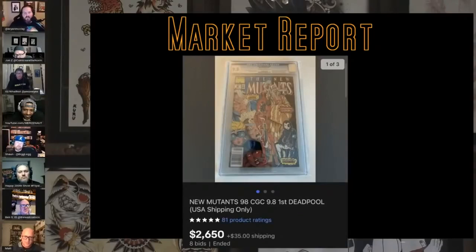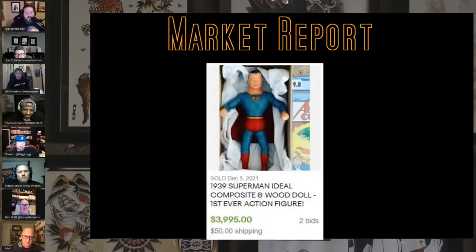Some toy things — this is a 1939 Superman toy that I thought was really cool looking. I think it'd just be really cool to own for the history. Sold for $4,000 on two bids. Super old school — from 1939, when the comic came out, he was even popular enough to have a toy.